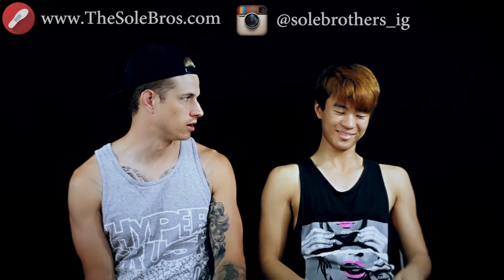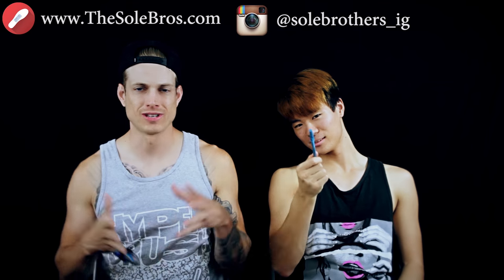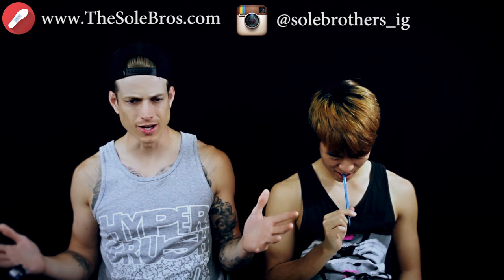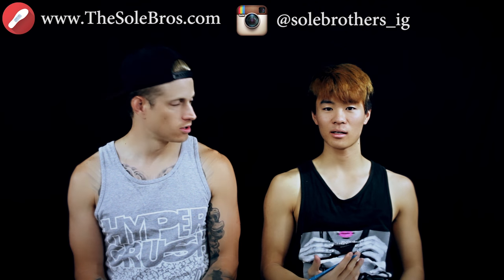Hey, what's up guys, my name is Don — don't ever interrupt me again! We are the Soul Brothers. In case you did not know and you just happened to stumble on our video wondering who we are: we're a black guy and an Armenian guy and we talk to you about basketball shoes. We're the Soul Brothers and we're gonna do another top five list.